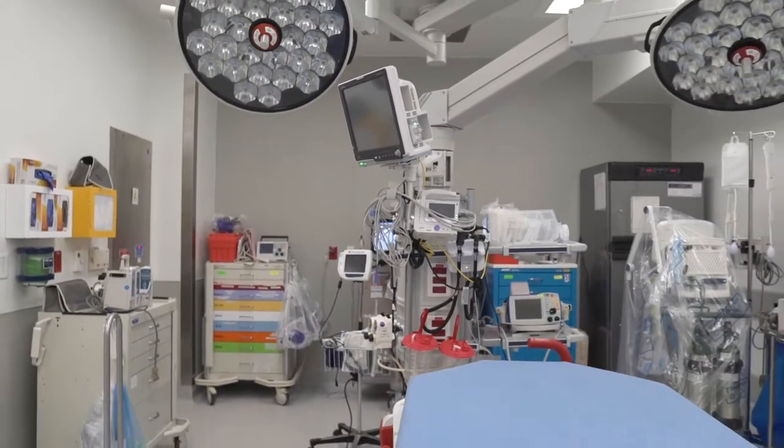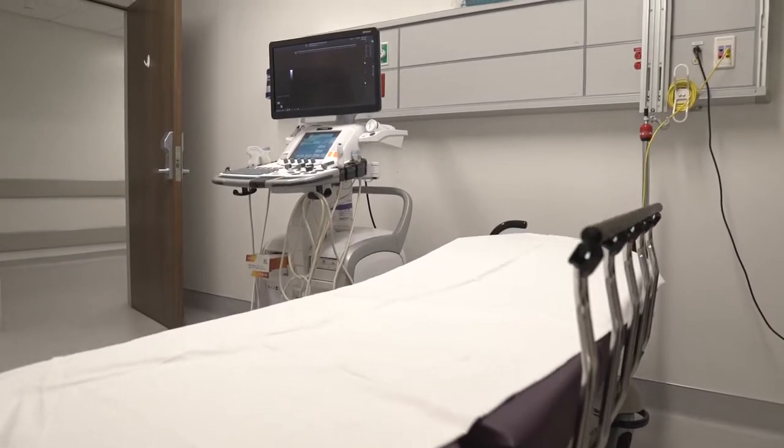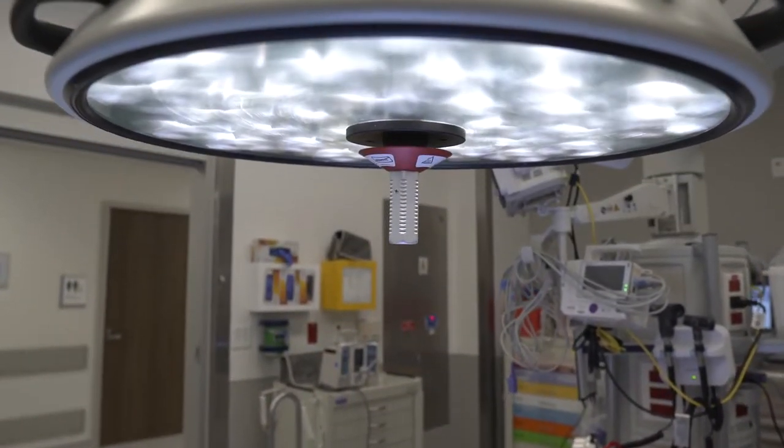Working at our emergency department here at Christus Bon Shoreline is absolutely fantastic. We have wonderful new trauma bays — spacious, with plenty of room for all of our emergency medicine residents, the trauma team, all the techs, and all the respiratory therapists to help manage traumas effectively. We have brand new equipment, new airway equipment, new ultrasound machines that we use daily, new monitors and big surgical lights that help us take great care of all of our patients.